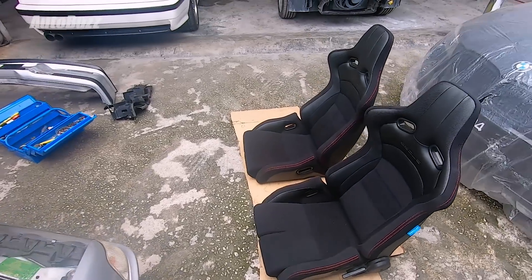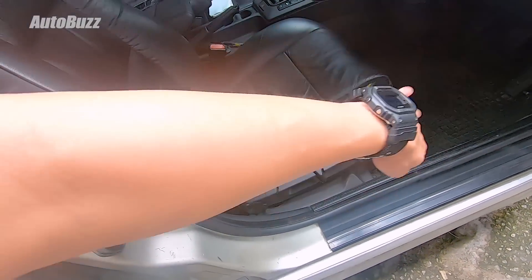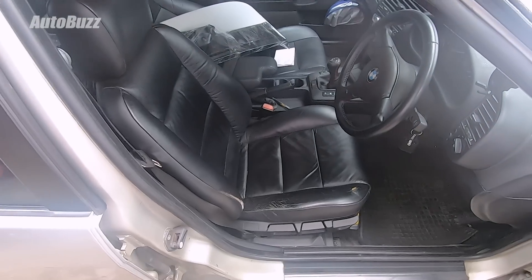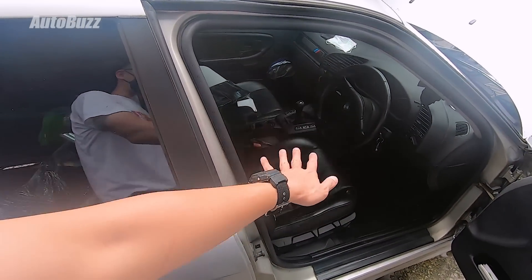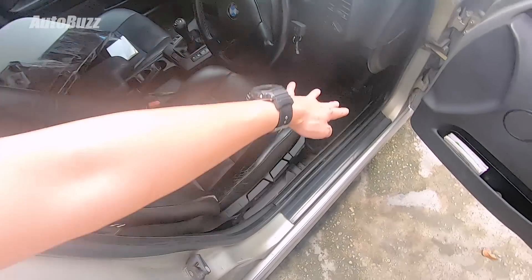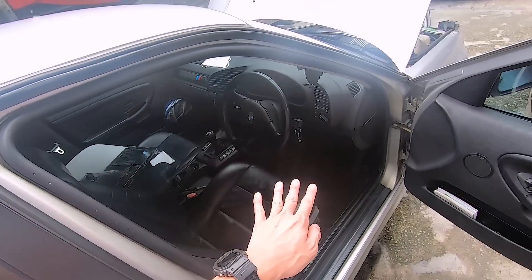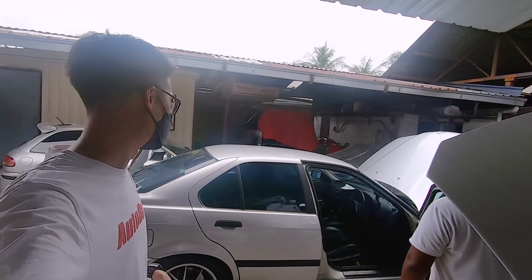For the new bucket seats: this lever reclines the seat, this raises it up and down, and this moves it back and forth. The up-and-down height adjustment will be gone for good once bolted in, but they'll adjust the ideal sitting position while I'm sitting in it. The seat can still move back and forth and still recline. That's all the work we're going to do to the car — we'll see you in a few days to check out the results.